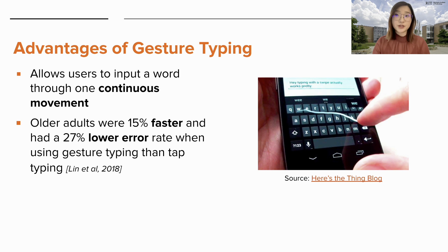As touchscreen keyboards have gradually replaced physical keyboards, many users adopted gesture typing, which allows them to input a word through one continuous movement. Recent research has shown that gesture typing is particularly promising for older adults. In an experiment comparing gesture typing and tap typing on a smartphone QWERTY keyboard, older adults were 15% faster and had a 27% lower error rate when using gesture typing. So we were inspired by this work and sought to investigate how gesture typing on the T9 keyboard can be improved for older adults.